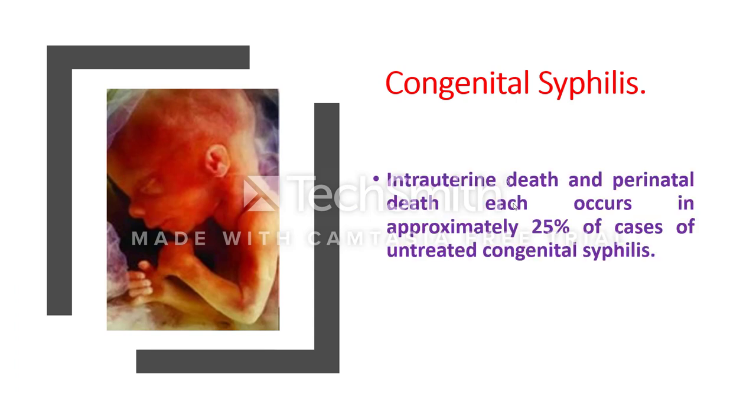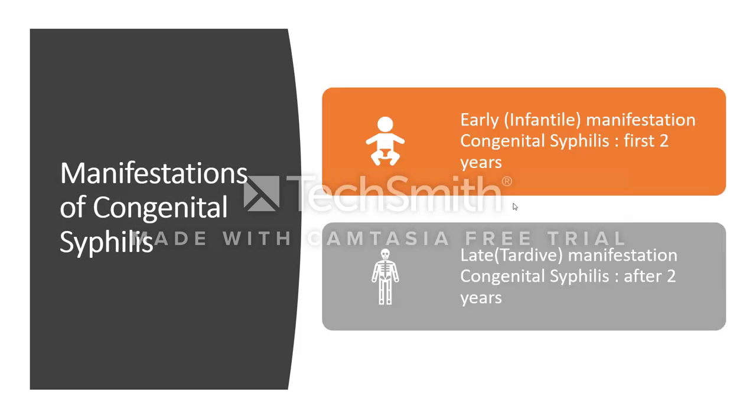Intrauterine death and perinatal death each occur in approximately 25% of cases of untreated congenital syphilis. Manifestations of congenital syphilis are divided into early or infantile manifestations, which occur in the first two years of life, and late or tardive manifestations, which occur after two years of life.